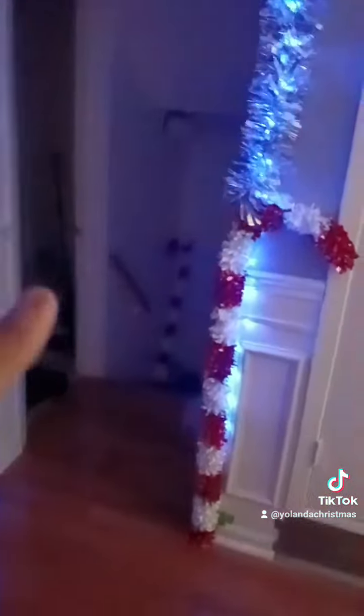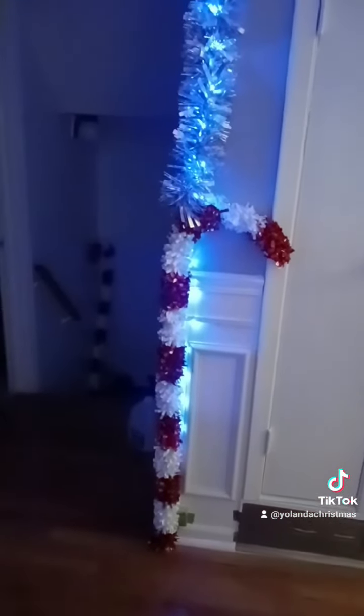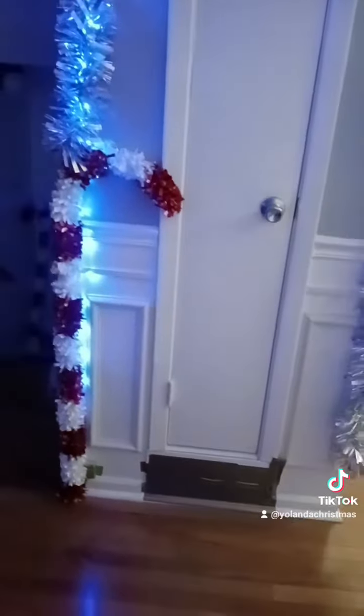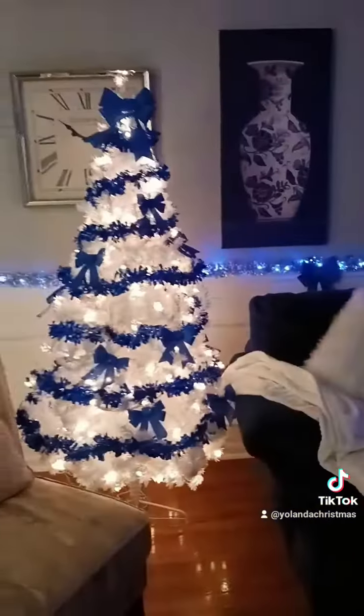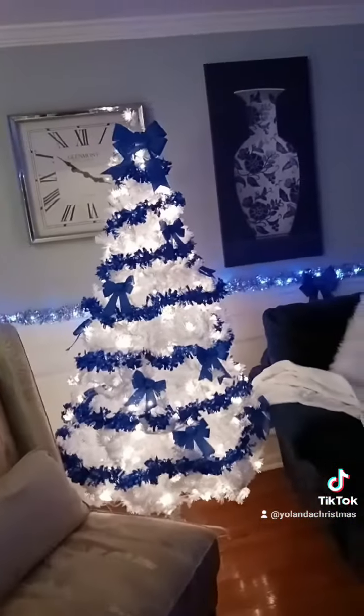So I gotta get some more — yep, this is my living room — and I gotta get some more fairy lights. I got them up here. I need to get some more red fairy lights for the candy cane. The red is included in this one, but yep, this is my holiday decoration.